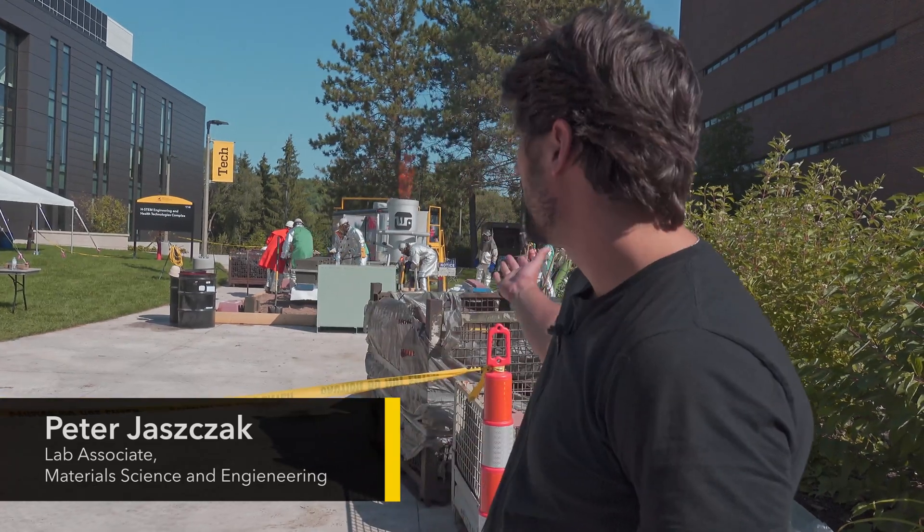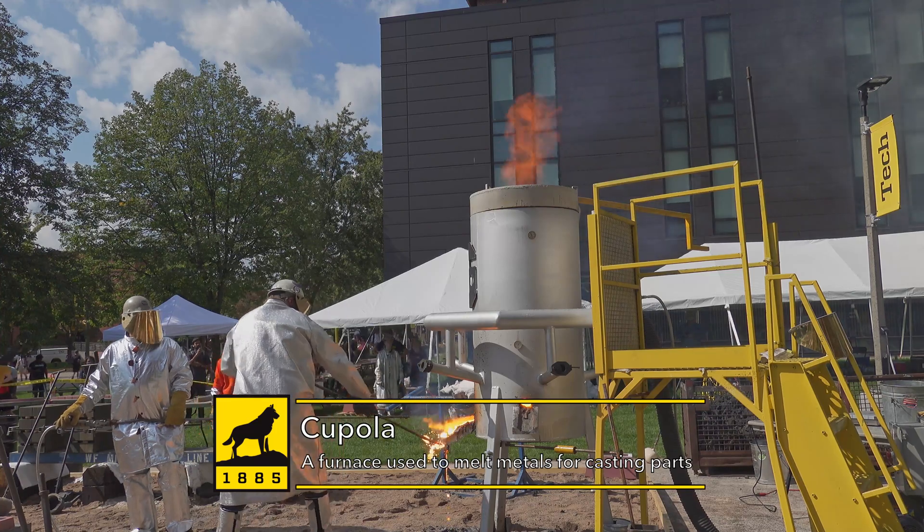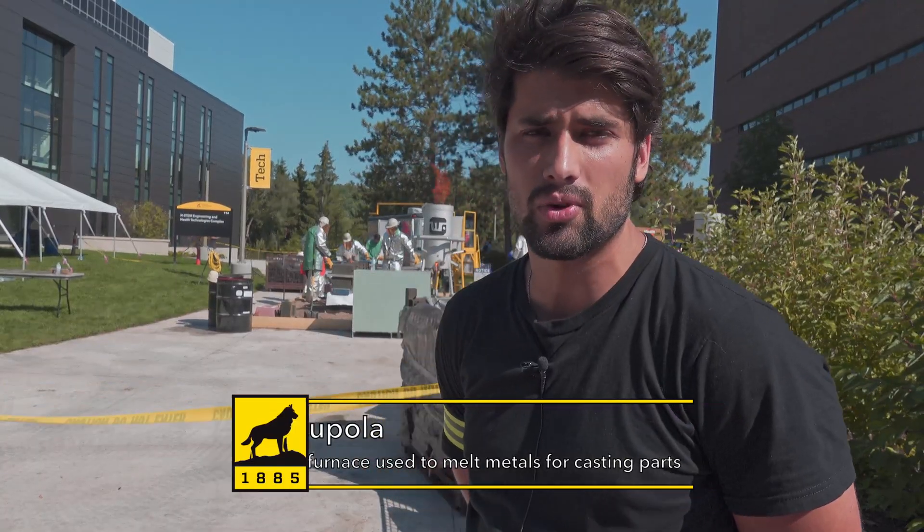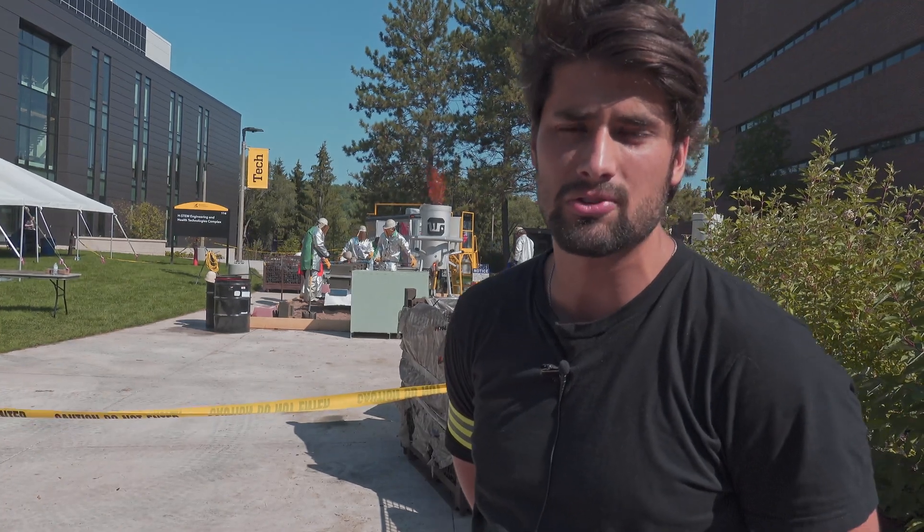Welcome to Foundry Day put on by Wapaka. Wapaka and the MSC department here brought their mini cupola, which is a type of furnace to melt iron. This is a scale of 5 to 10 times smaller than what they're usually operating in the foundry.